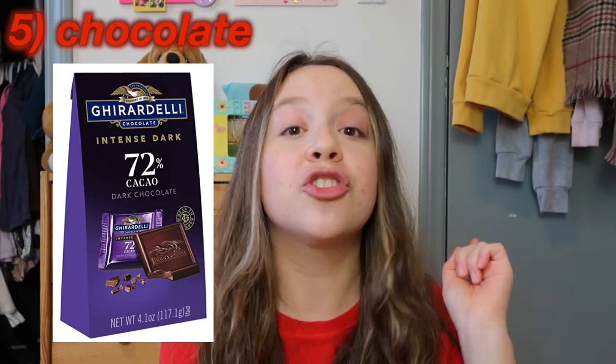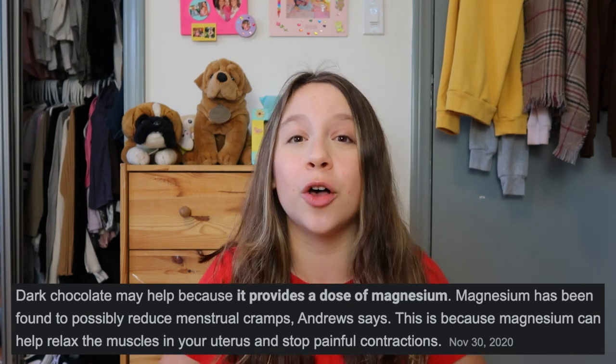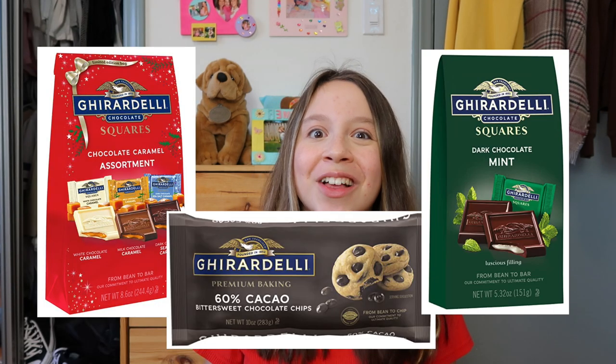A huge one — and I'll admit it — is chocolate. Specifically dark chocolate. You need to stock up on it before your period because it's one of the only things that actually saves me from horrible cramps and mood swings. Dark chocolate has actually been scientifically proven to help your mood and period pain. One of my favorite brands is Ghirardelli — I love their dark chocolate chips and baking chocolate, but they also have great chocolate just to eat. I'll link some favorites down below.